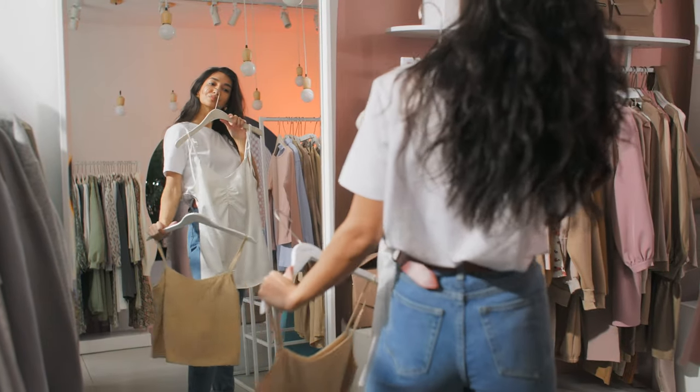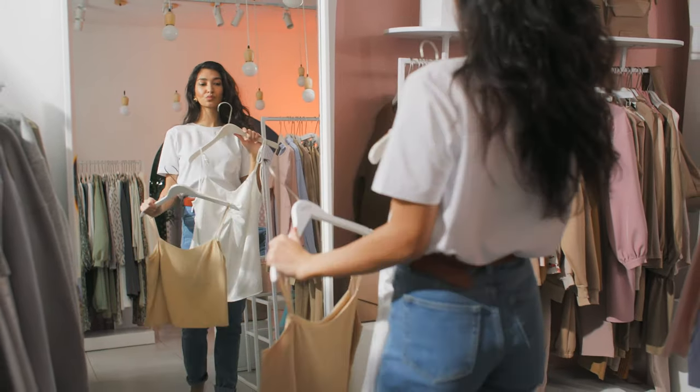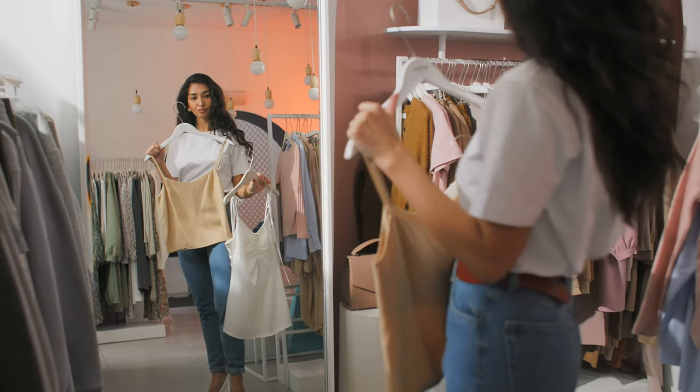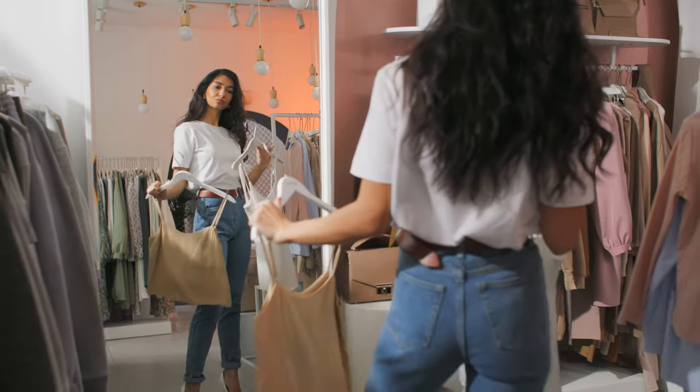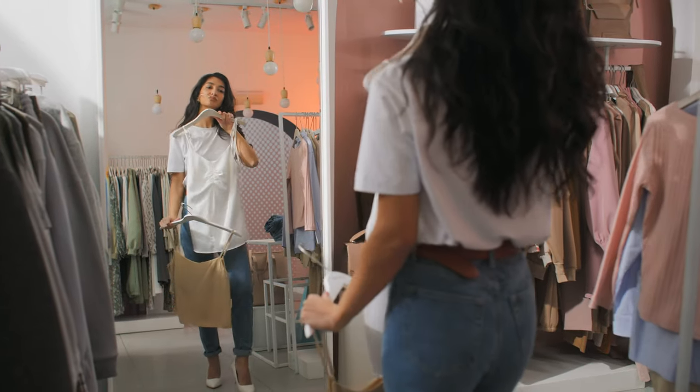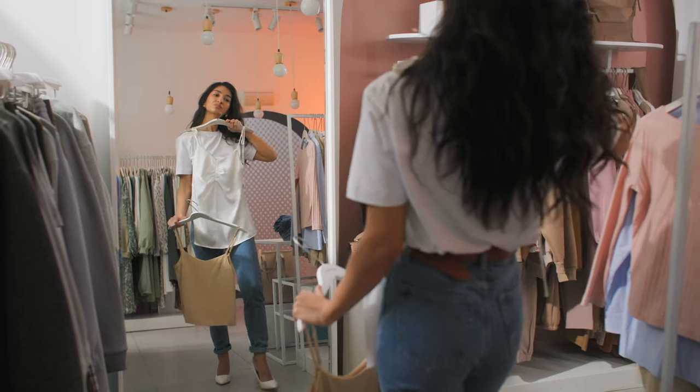Hi guys, welcome back to Style Nova. I hope you're enjoying your summer, doing a lot of traveling, partying, and just trying to enjoy as much as you can these last summer months. Today we have a lot of items to review, so let's get started.